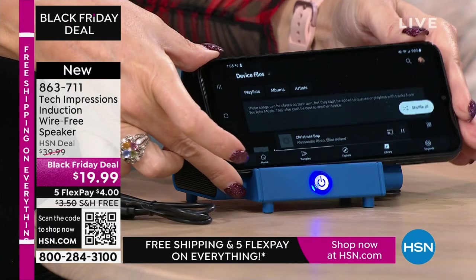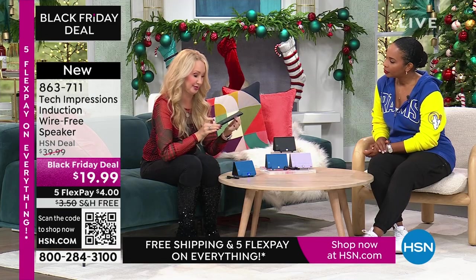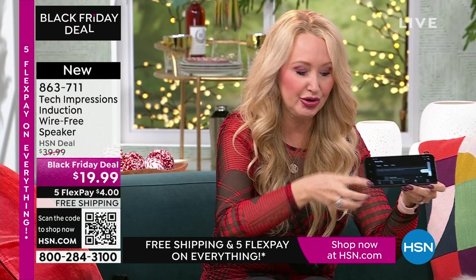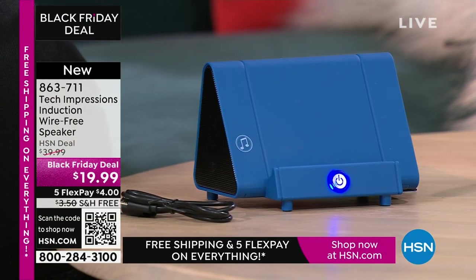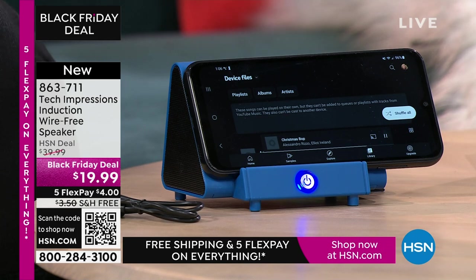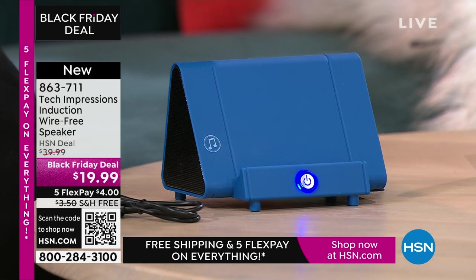When is the last time you and a group of friends gathered around your cell phone to listen to music? You don't do it because the sound quality isn't good enough — the speakers are really awful. With this, all you do is turn on your Tech Impressions, line it up, and the sound is amazing. I'm at less than half volume on my phone right now. All you do is drop the phone down with those musical notes lined up — no settings, no Wi-Fi, no turning on Bluetooth, no pairing process, no code to enter. The anxiety of Bluetooth is completely and totally done.